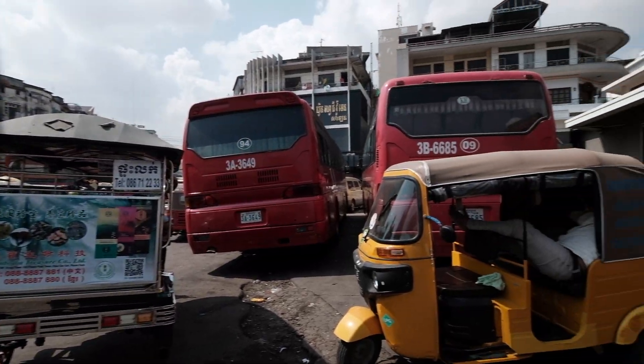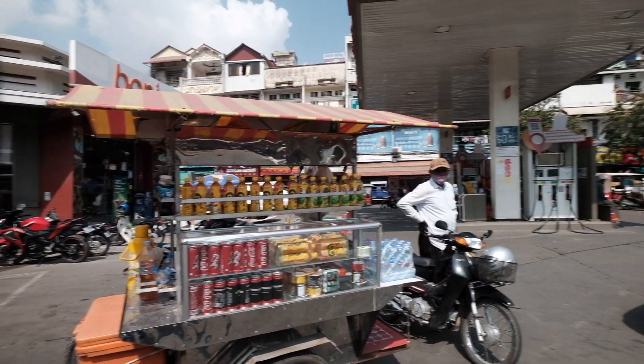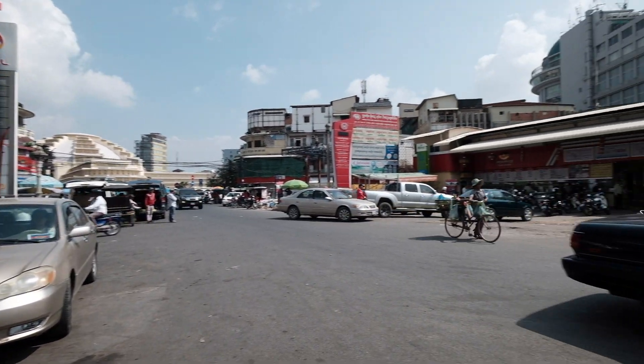This is the opposite side of the bus station we're looking at right now. Those are gasoline in those bottles, and this is a real gas station. And down there is the Central Market.